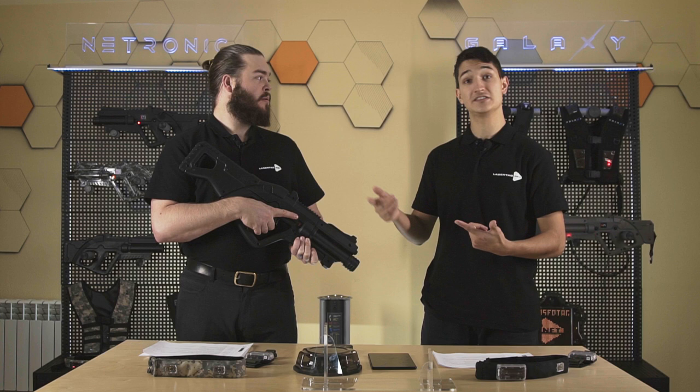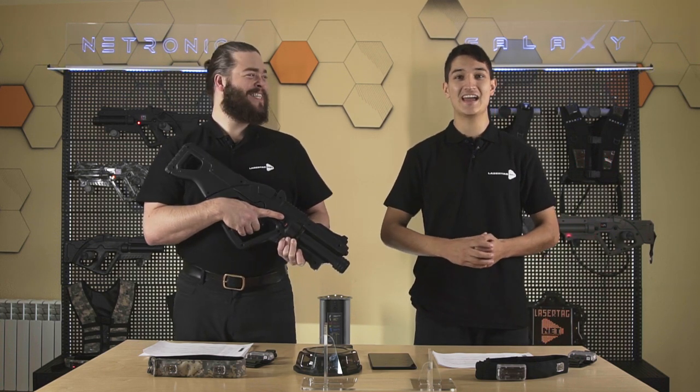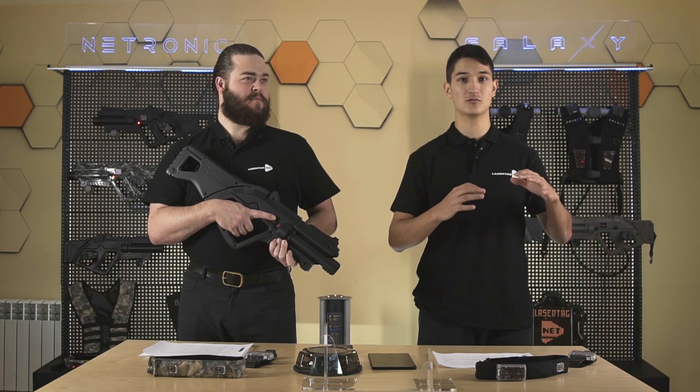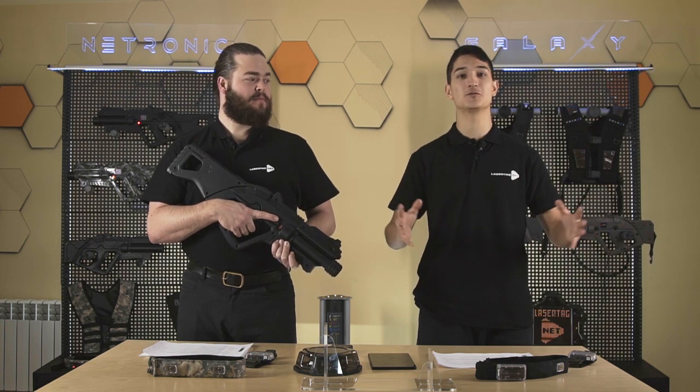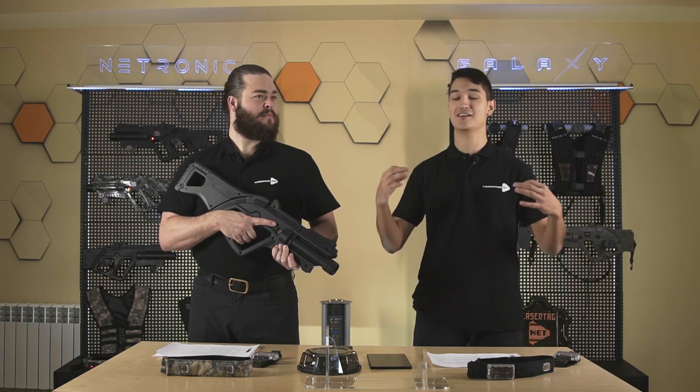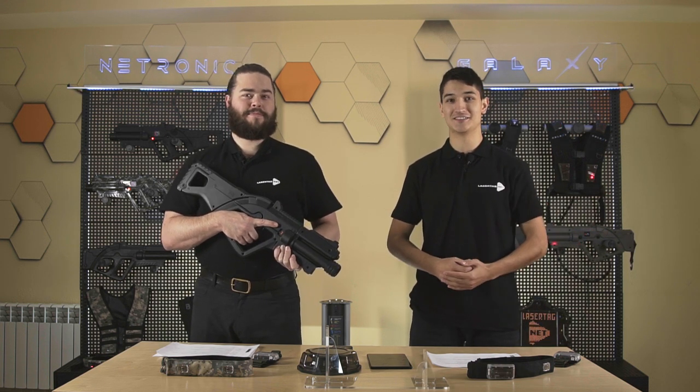Before starting any game, players can choose between a main and a secondary weapon. There are 10 default weapons available — sniper rifle, pistol, grenade launcher, machine gun, and more — and you can create your own. This gives dynamic to the game; you can create wars, tactical games, even scenarios based on video games. In conclusion, the Falcon gives unforgettable experience and emotions to players, and for business owners it withstands the toughest rental conditions.